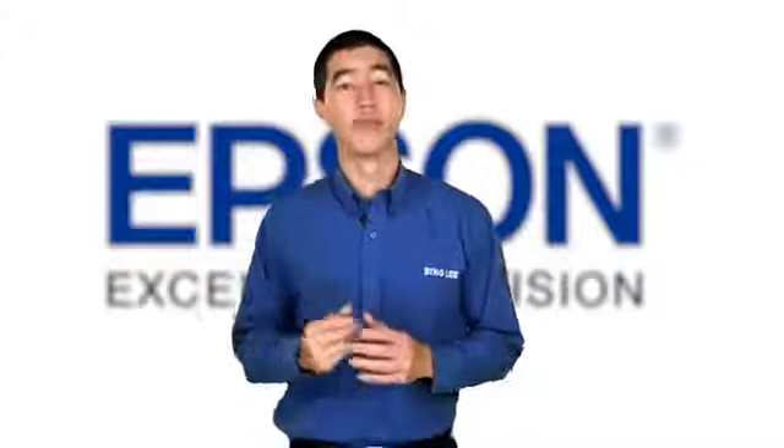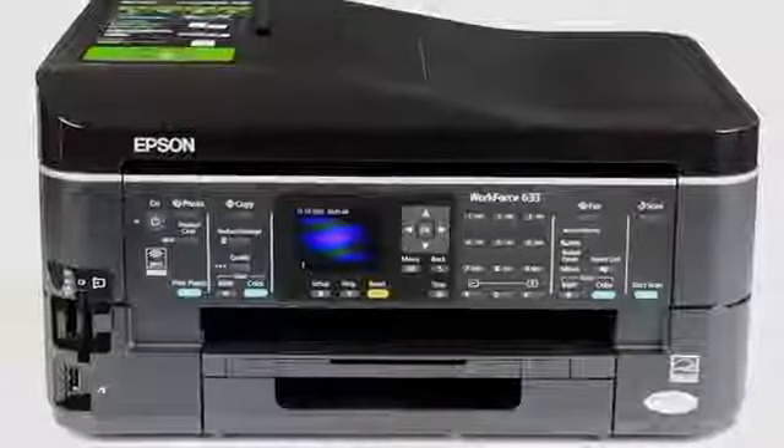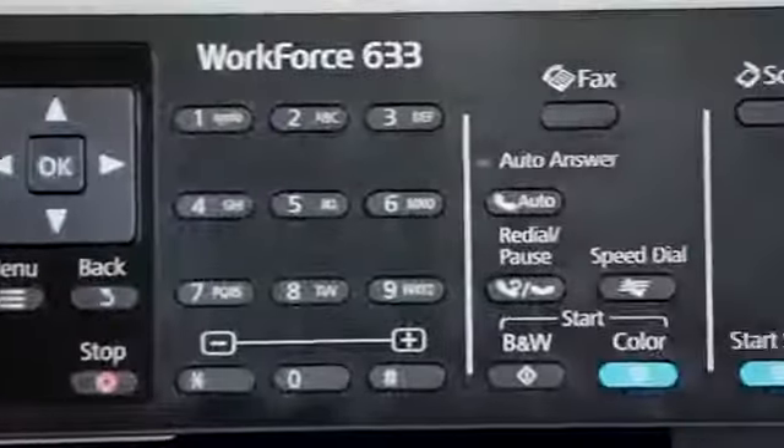If you own a small business or have a home office, then in all likelihood you'll want your printer to be reliable, fast and easy to run. The new Workforce 633 from Epson is all of these things and much more.